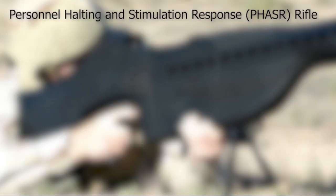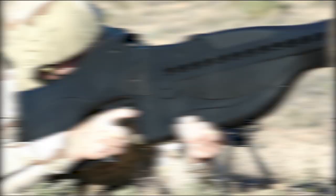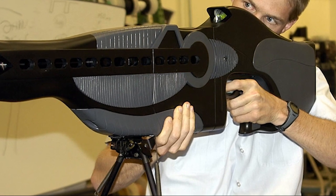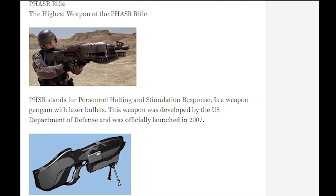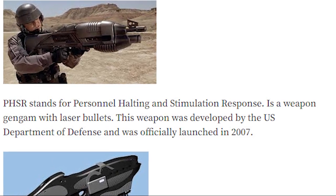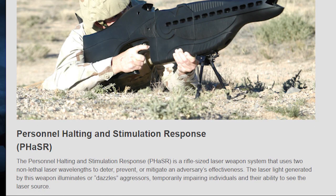Number 7: Personnel Halting and Stimulation Response — Phaser Rifle. This crazy-looking weapon first appears like an alien technology or something out of a science fiction flick. It's actually a non-lethal incapacitation device designed to temporarily blind and disorient targets. The phaser rifle fires a low-intensity laser beam with a blinding effect and is perfect for a variety of situations where the aim is to disable the target.